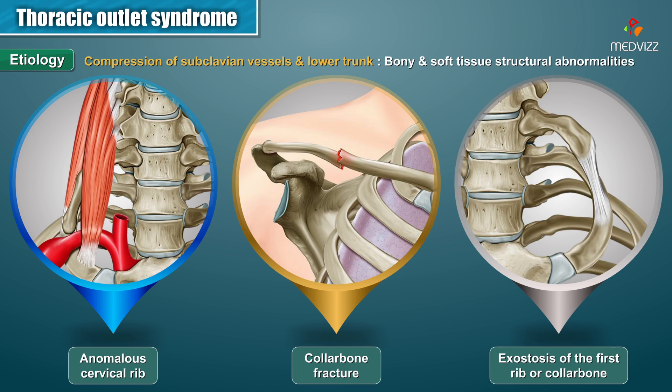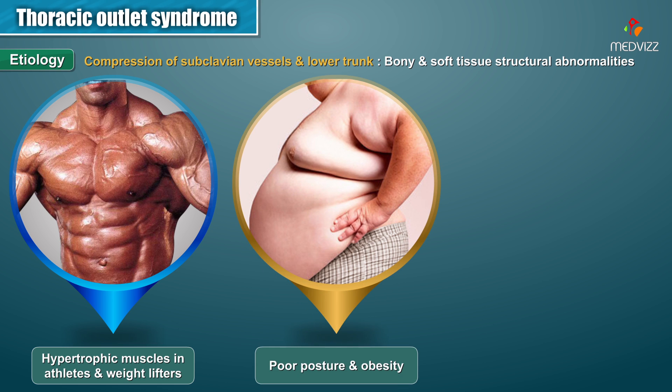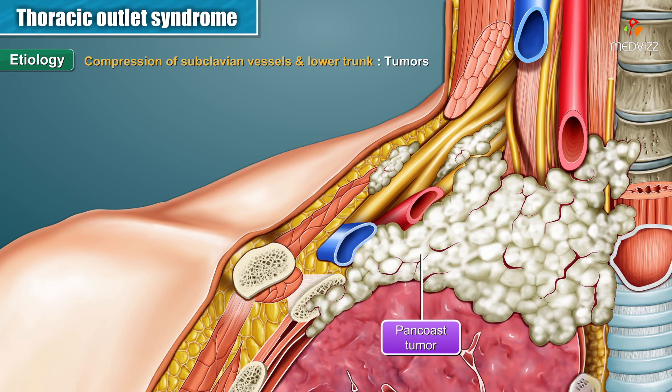Structural abnormalities, including bony as well as soft tissue abnormalities, can also result in compression of the subclavian vessels in the lower trunk. Bony abnormalities include anomalous cervical rib, collarbone fracture, and exostosis of the first rib or collarbone. Soft tissue abnormalities include hypertrophic muscles in athletes and weightlifters, poor posture, obesity, hematoma, and certain tumors like Pancoast tumor. All of these abnormalities can result in compression of the subclavian vessels in the lower trunk.